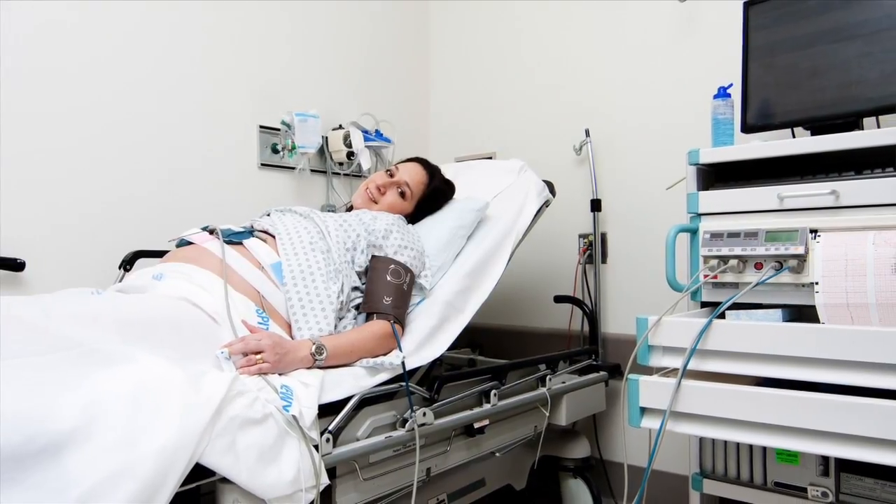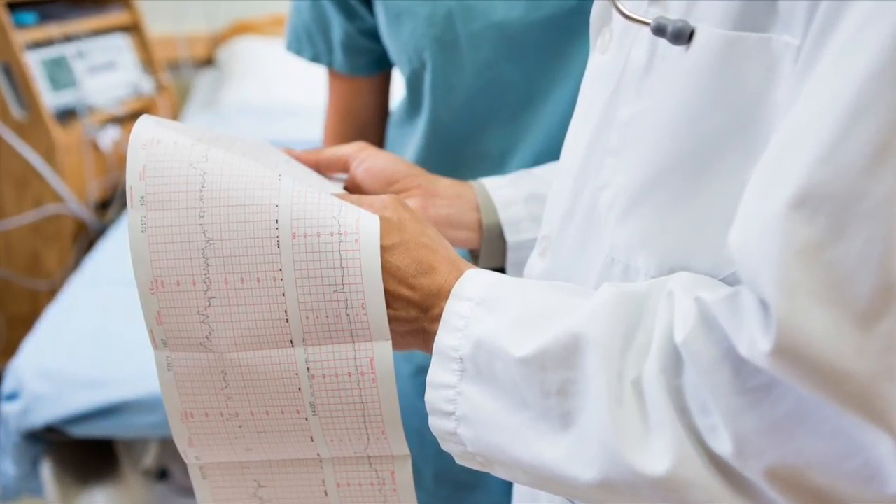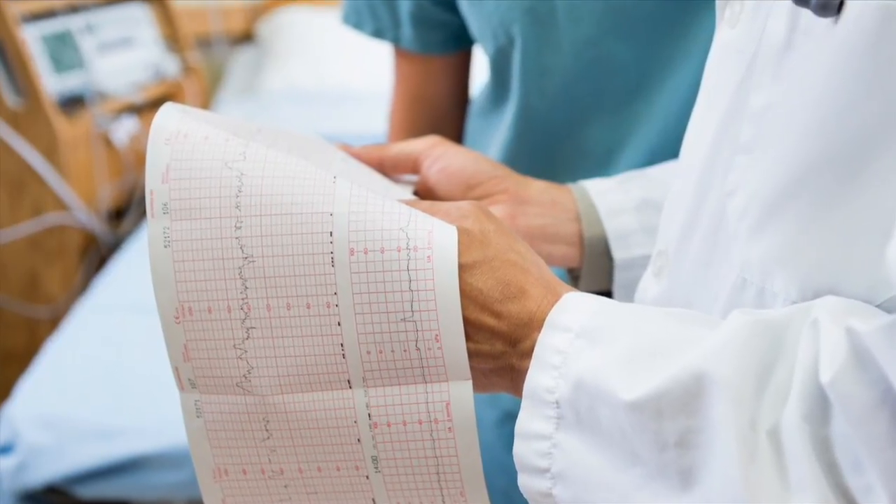Electronic fetal monitoring measures two very important bits of data. Number one, it's measuring the baby's heart rate. And number two, it's tracing or measuring the mom's uterine contractions.